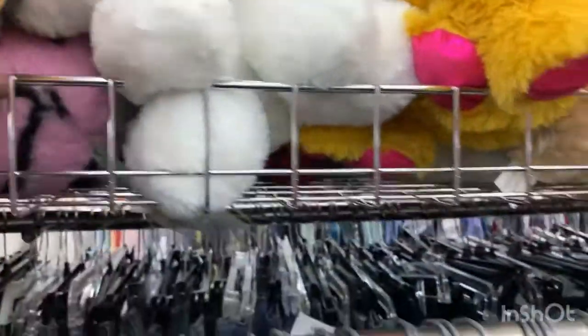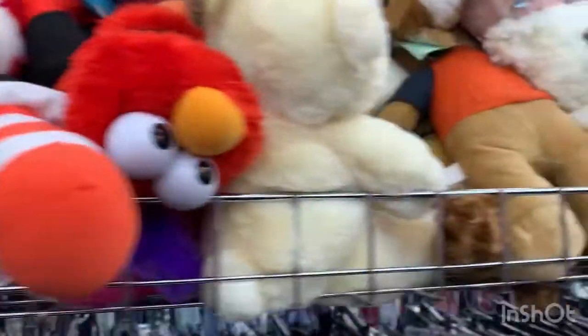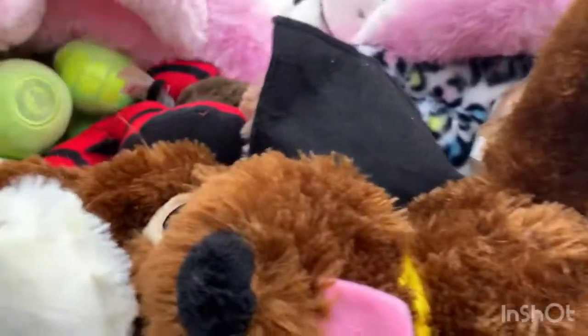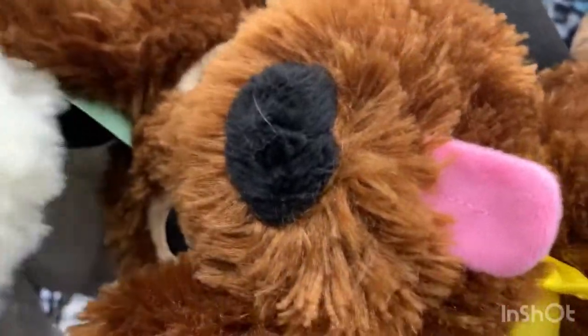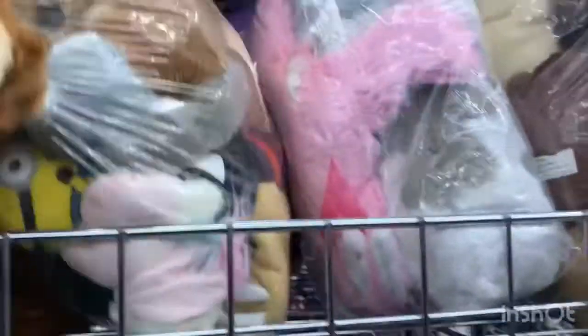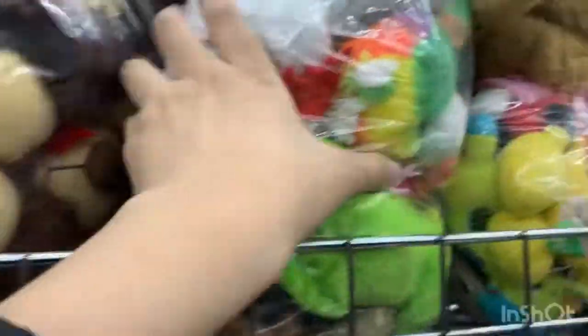We're looking at the stuffed animals because I'm trying to find a Care Bear — a vintage one or even a new one. They're cute. The lion is $3.99. There's a little puppy dog, so cute. There are stuffed animals in bags too — who knows, there could be Beanie Babies in there.